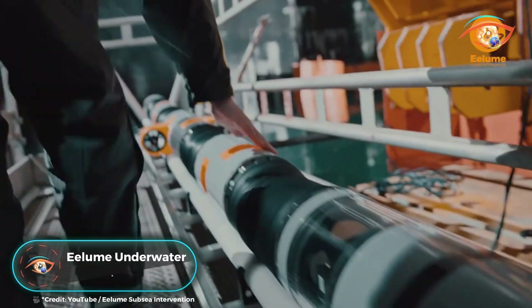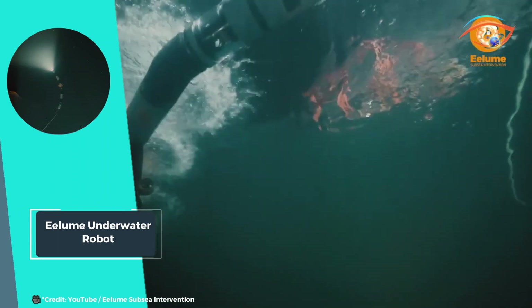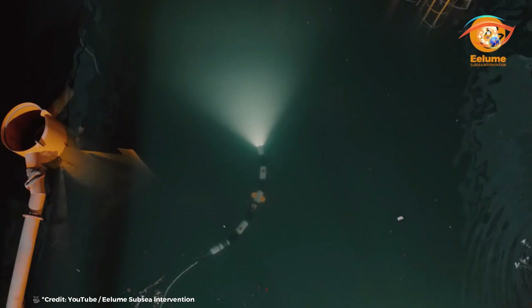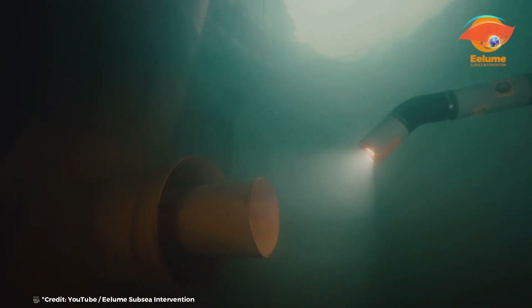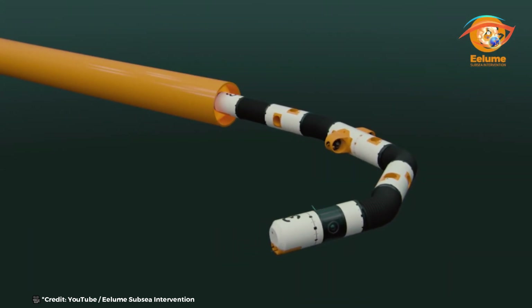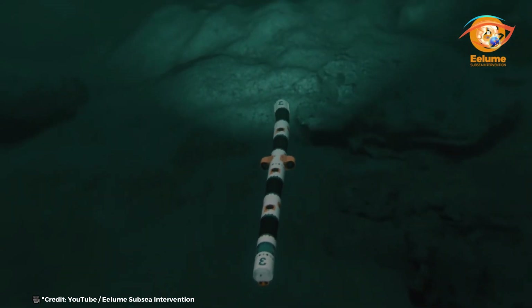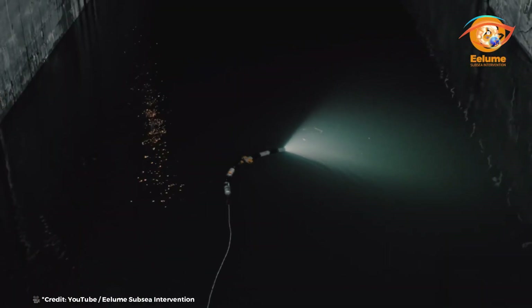The Elium Underwater Robot is revolutionizing ocean exploration and maintenance with its innovative design and capabilities. Aptly named for its resemblance to an eel, this autonomous underwater vehicle is designed to operate permanently on the seabed, eliminating the need for frequent deployments of remotely operated vehicles from surface vessels. By residing on the seabed, Elium can efficiently travel long distances to perform tasks typically requiring ROVs, such as inspections and maintenance in oil fields, saving operators valuable time and significantly reducing expenses. With its ability to navigate challenging underwater environments autonomously, Elium is illuminating the vast ocean space, unlocking new possibilities for exploration, research, and resource management.